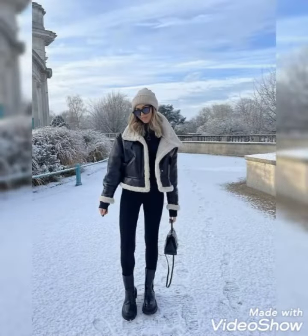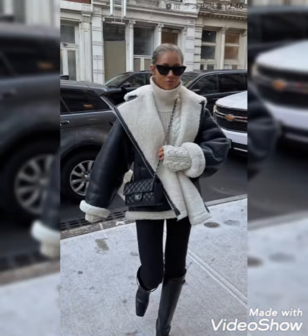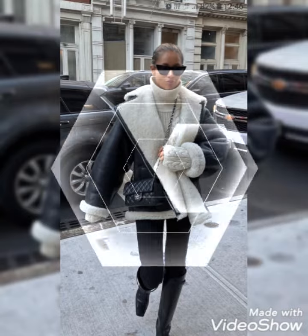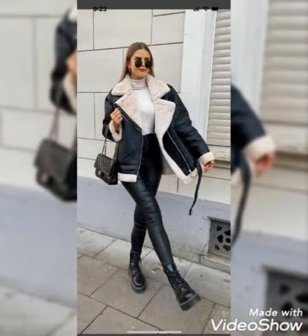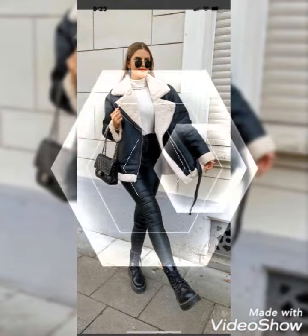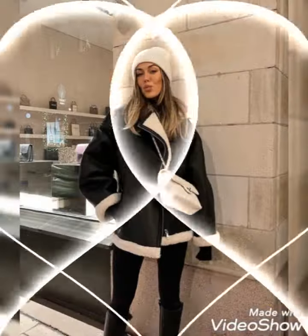These leather jackets look so gorgeous and they are so warm and comfortable. If you want to buy a leather jacket for the winter season, this video is suitable for you. Watch this video till the end to get amazing ideas. If you are new here, don't forget to subscribe to my YouTube channel and press the bell icon to get notifications of my latest and upcoming videos.